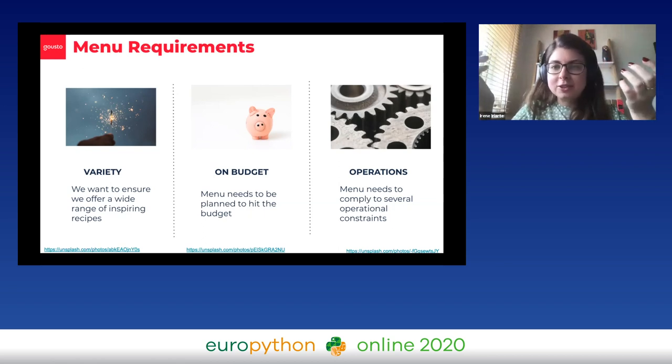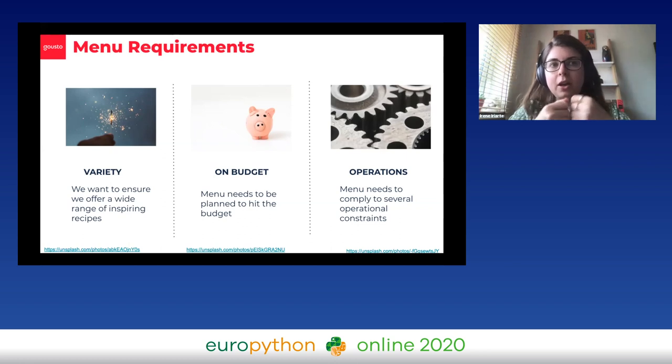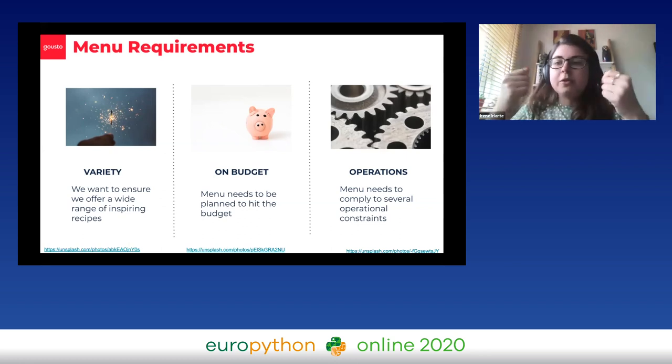We are actually a physical product, so we need to account for several operational constraints. For example, you need to put tofu on the menu every couple of weeks because that's the agreement with our supplier. Or it might be that you can't put more than two or three recipes with broccoli or cauliflower on the menu, because if a customer orders them all, you actually can't fit them in the box.